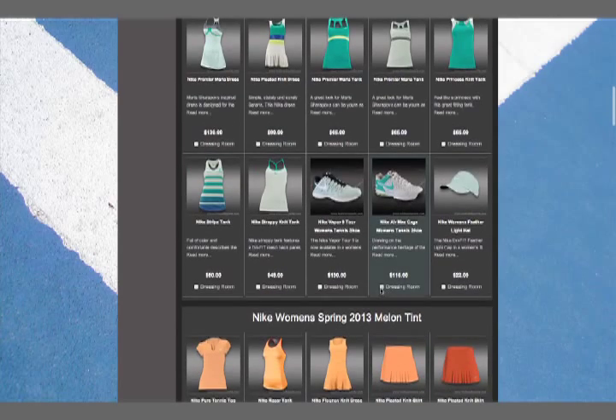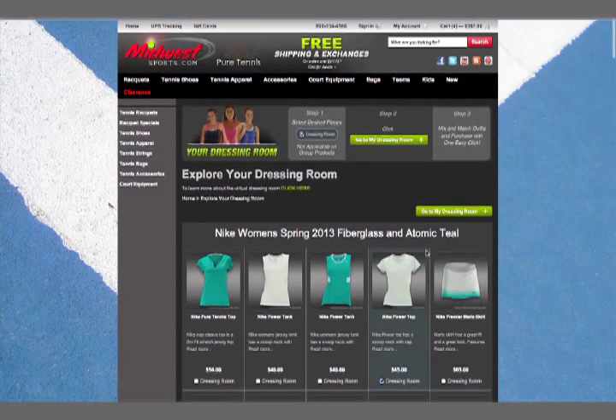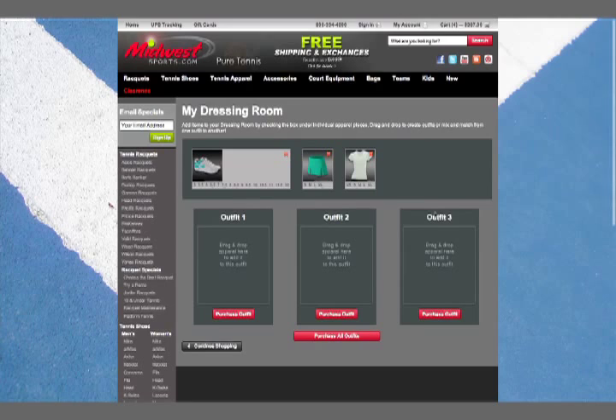Hey! A fun new feature on MidwestSports.com — it's your dressing room. Let's check out what makes it so great.